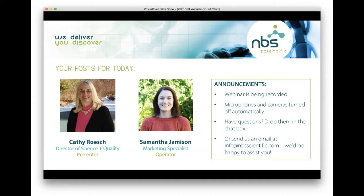If you would prefer to contact us directly, you can certainly do that as well. Just send us an email at info@nbsscientific.com and we would be more than happy to assist you with any questions that you have.